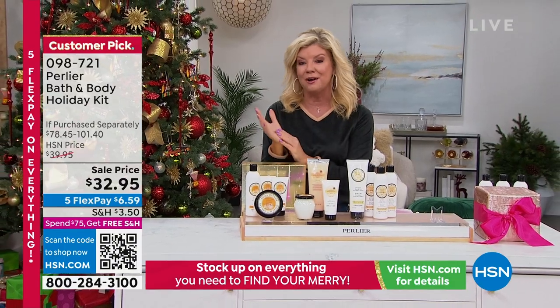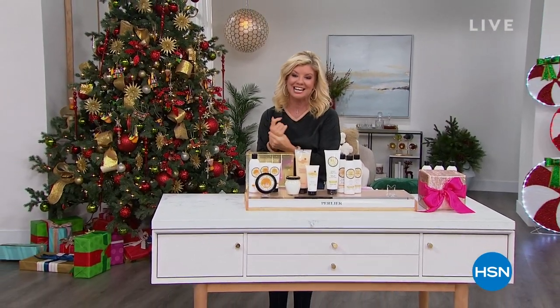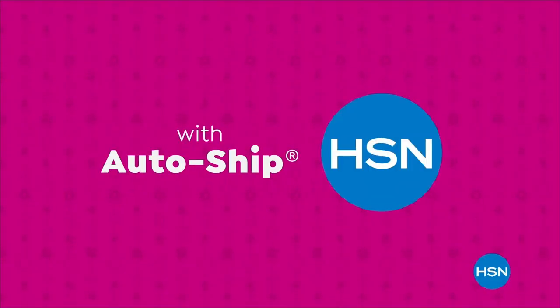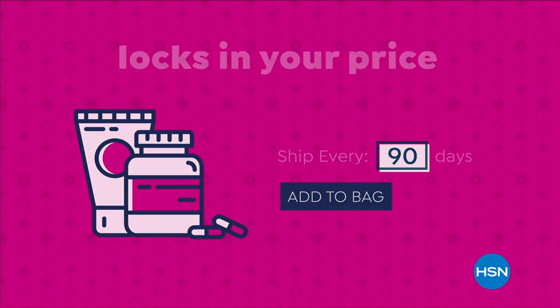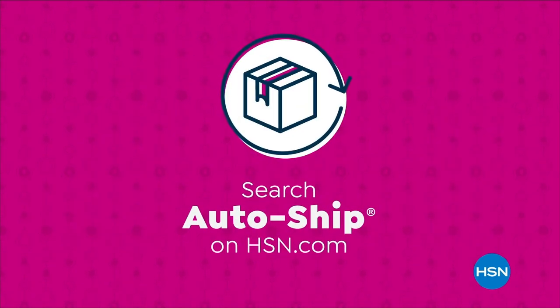Don't miss out on our once-a-year holiday special from Perlier — you will love it. Never run out of the things you love with AutoShip at HSN. Receive your favorite items with automatic deliveries and easily customize your shipping preferences. AutoShip locks in your order price while enrolled — it's the smartest way to get more of a good thing. Search AutoShip on HSN.com. Shop with confidence with our under-the-tree guarantee, which means you get your gifts before Christmas at no extra charge. Just order any item on HSN before noon on December 18th.